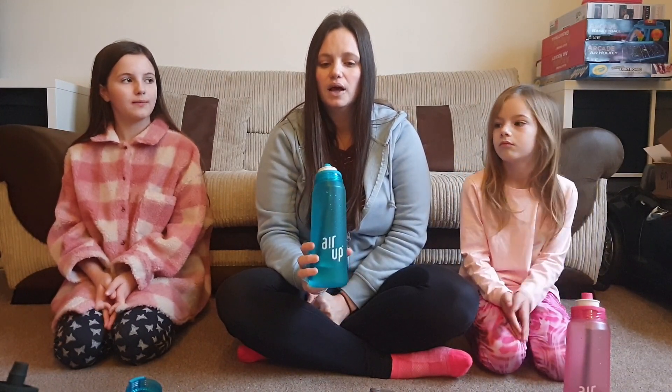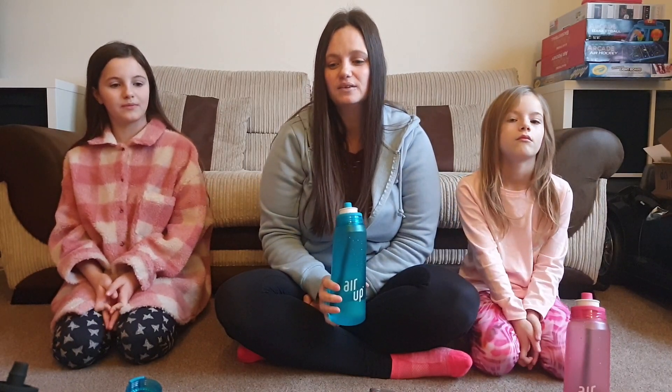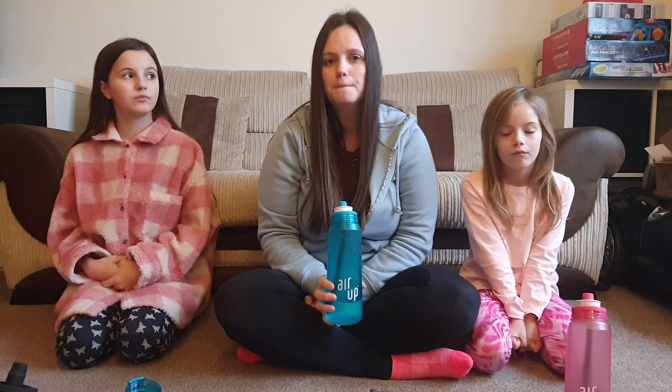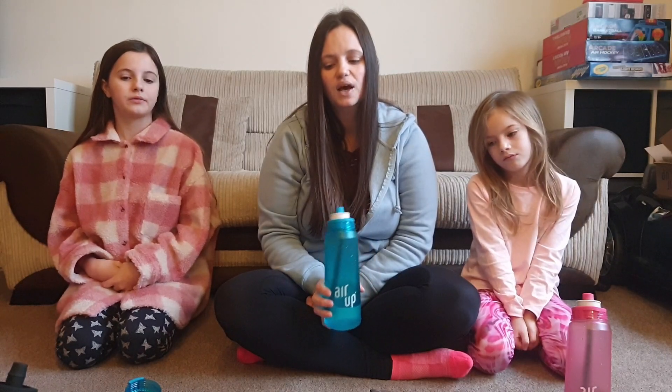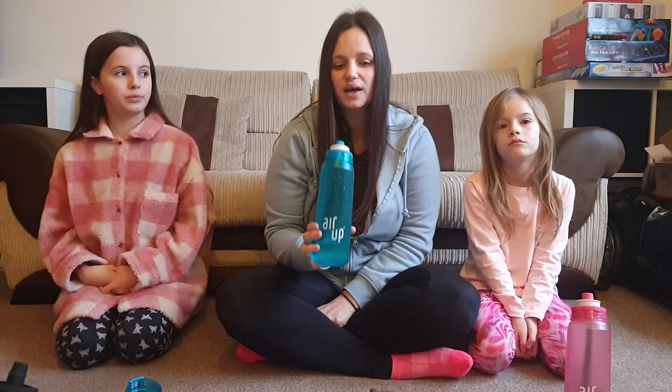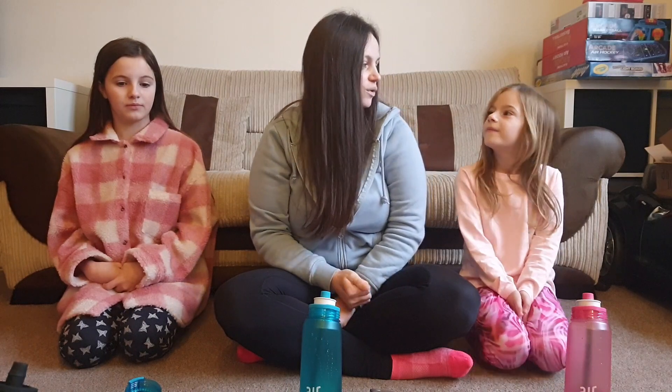So to round up — this is an unsponsored video. I don't think the pods are as good as I was expecting. I watched a lot of YouTube videos and tried to choose the best-reviewed flavors, but a lot of them aren't as strong as I wanted. The non-premium ones seem less strong. That said, since getting the Air Up at Christmas — just a couple of days — they have drunk a lot more water than they ever would normally. I don't know if it's a fad or how long it'll last, but we've definitely been drinking more water. Thank you for watching — bye!